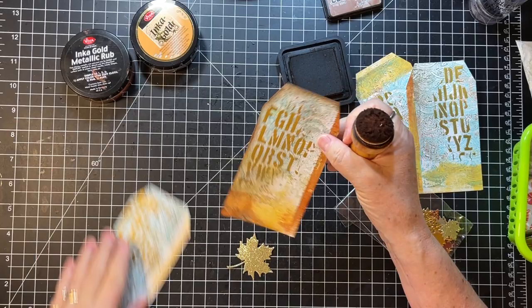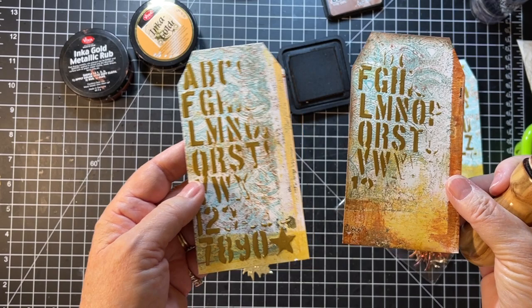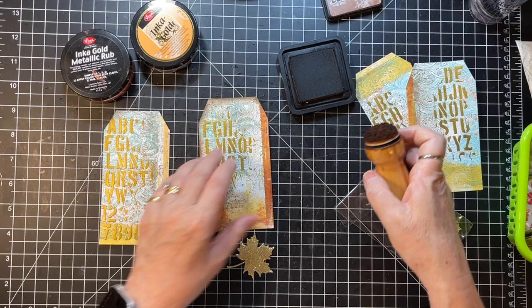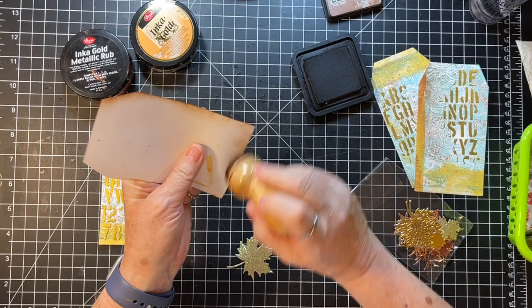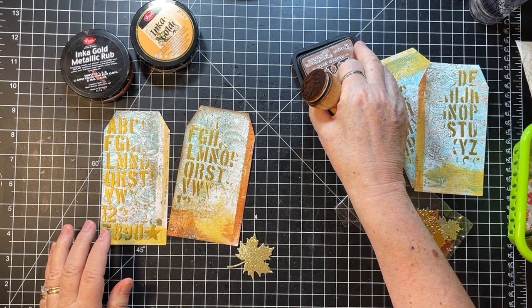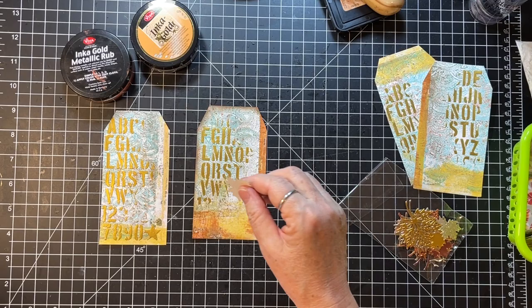Look at the difference in these cards — one with the distressing and one without. Doesn't that look more finished? I just gotta do it. This has a little bit of paint on the back that doesn't bother me — all the better.